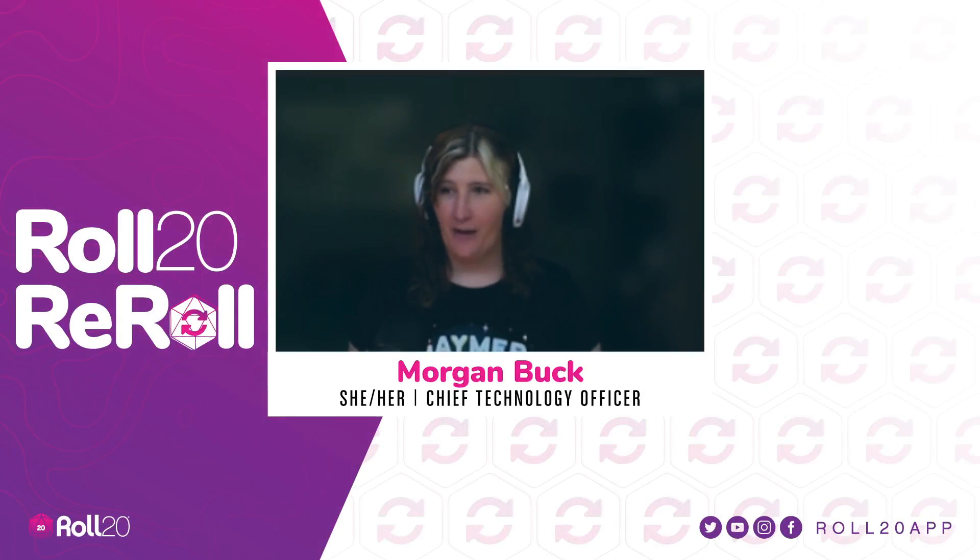Hey everybody, it's Morgan here again. I've got a couple of new things that we've released in the last couple of weeks that I'm here to talk to you about, although I think I'm going to save the big stuff for Andrew a little bit later on. Let's go ahead and pull my screen up.